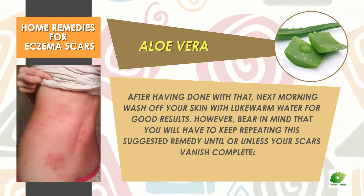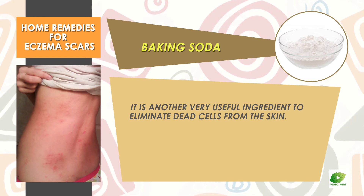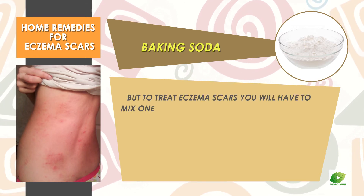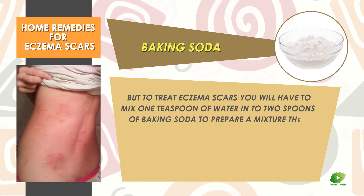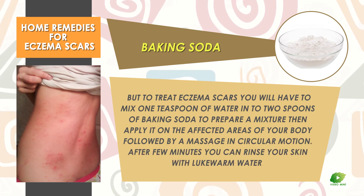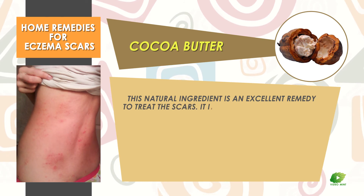Baking soda is another very useful ingredient to eliminate dead cells from the skin and is used as a treatment to cure many diseases. To treat eczema scars, mix one teaspoon of water into two spoons of baking soda to prepare a mixture. Apply it on the affected areas of your body and massage in circular motion. After a few minutes, rinse your skin with lukewarm water.